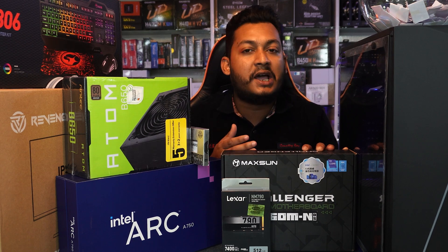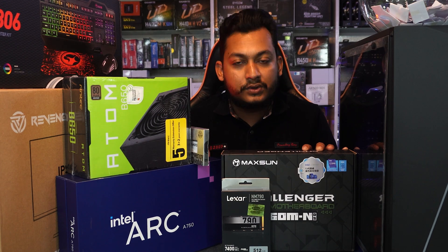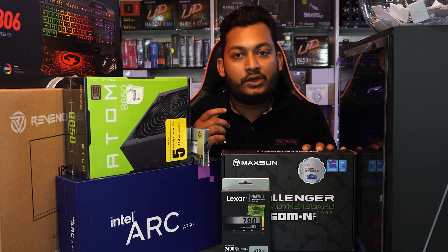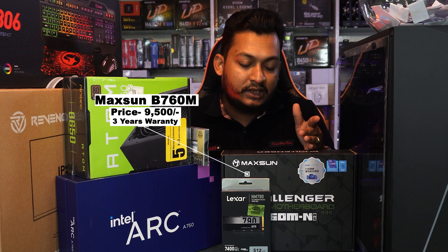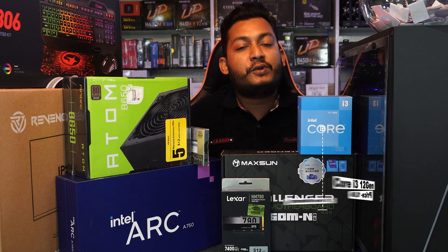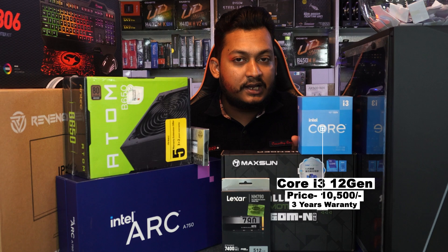This motherboard supports the 12th generation, 13th generation, and 14th generation processors. We recommend using the Core i3 or Core i5, specifically the 12th generation and 13th generation processors. This motherboard is priced at 9,500, with a 300-day warranty, and it supports DDR5. I used the 12th generation i3 processor, priced at 9,500 with a 300-day warranty.